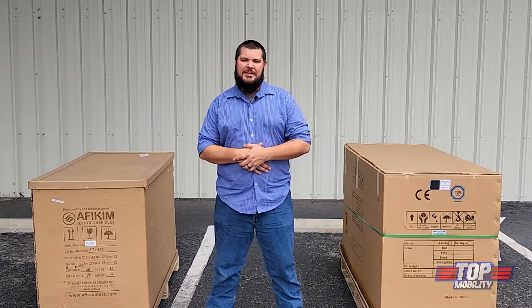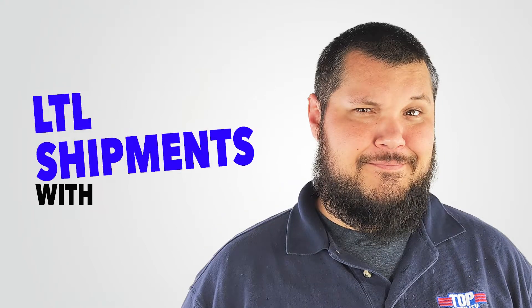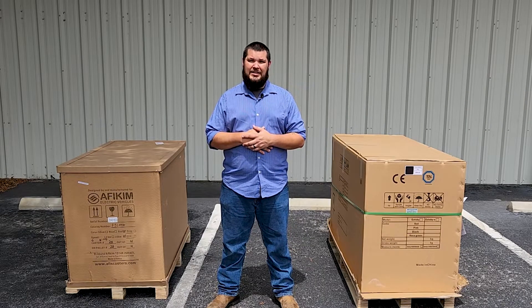Hi, it's Thomas with Top Mobility. Today we're going to be talking about receiving and inspecting your LTL shipment. When your shipment arrives, it will be delivered curbside, palletized, and packaged to minimize any damage while in transit.